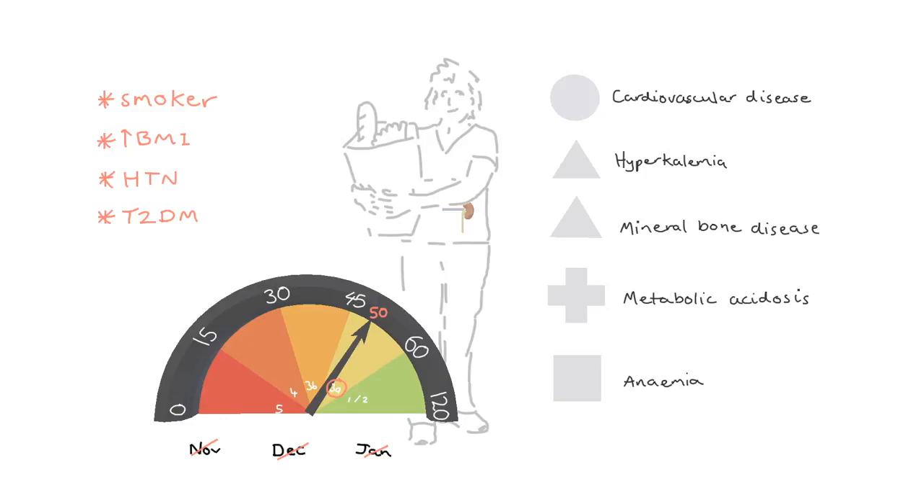If we can detect these complications early we can treat them before they become a huge issue. So we'll check your blood regularly to make sure the relevant levels are stable — your blood pressure, potassium, phosphate, pH, hemoglobin, and so on.